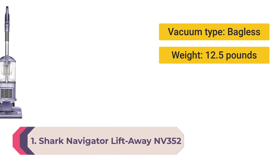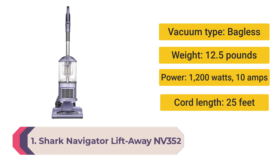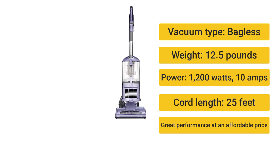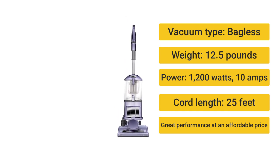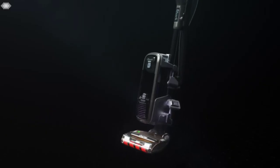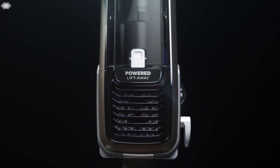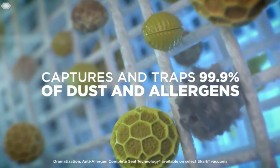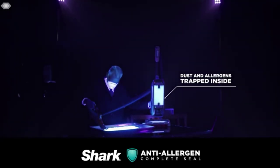Number 1: Shark Navigator Lift-Away NV352. Vacuum type: bagless. Weight: 12.5 pounds. Power: 1,200 watts, 10 amps. Cord length: 25 feet. Great performance at an affordable price, swivel head for multi-directional cleaning, and able to tone down the suction for small rugs and delicate fabrics.